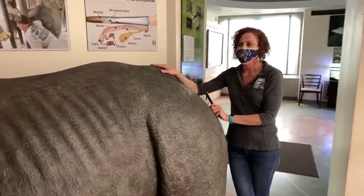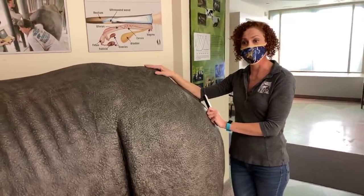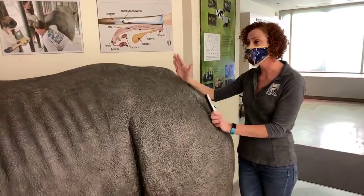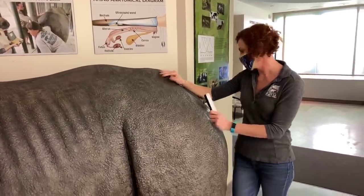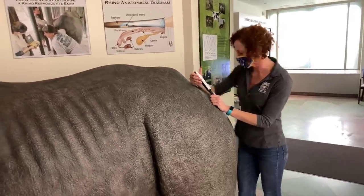Before we can come in and work with these animals, the keepers have to form a really special relationship and do training so that our rhinos feel safe, feel comfortable, know what to do, and we can all work safely. Once this training happens, we can come in and perform this procedure on one of our rhinos. I'll admit we do cheat — we do give them lots of yummy food to help it along.